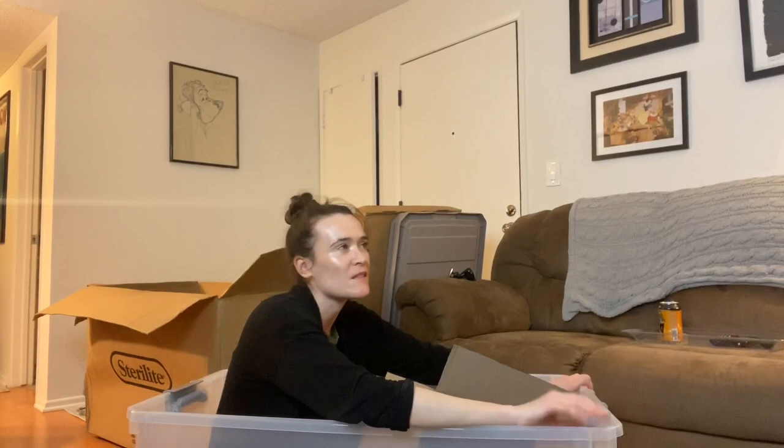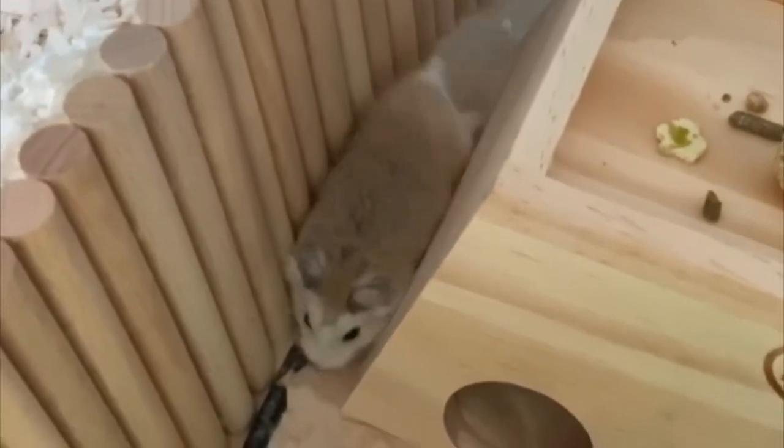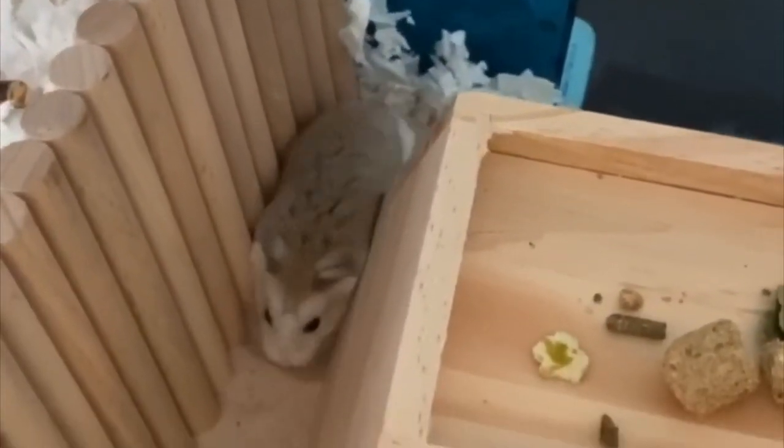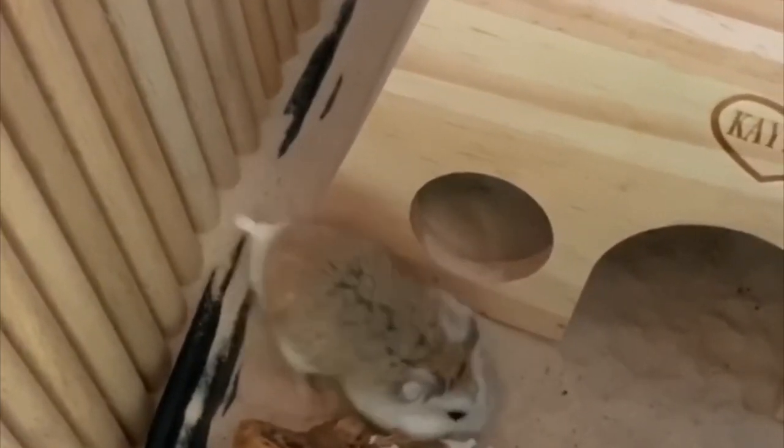I can start my new hamster cage this weekend. I did order some aspen, so once that comes, it's so exciting. See you next time!